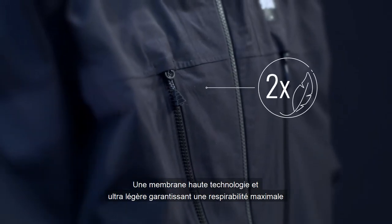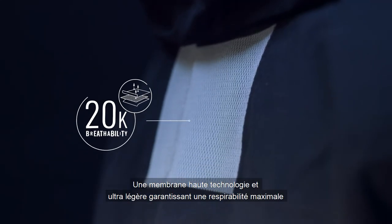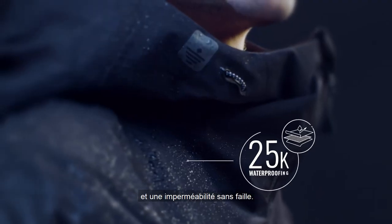An ultralight, highly technical membrane, assuring the highest degree of breathability and flawless waterproofing.